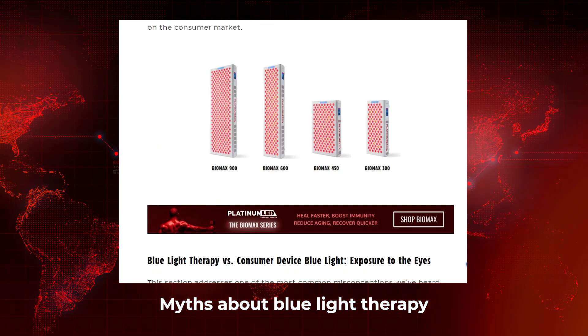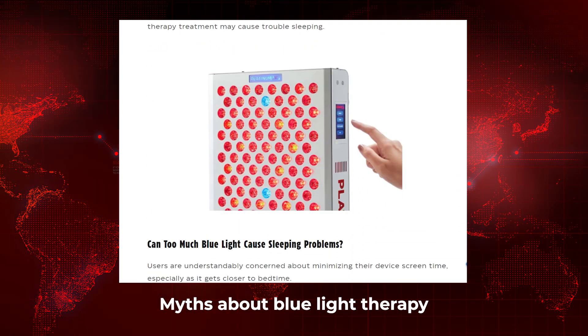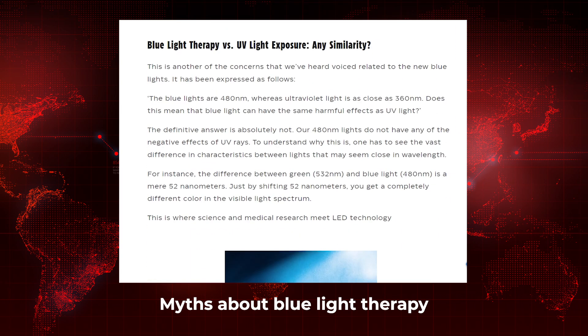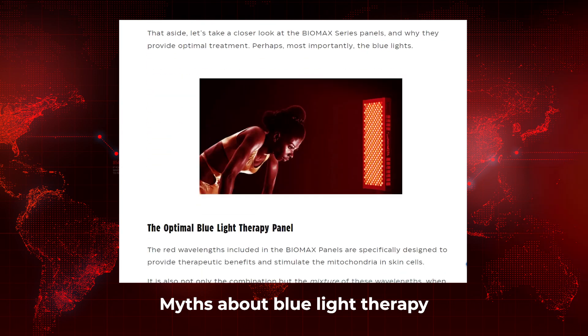Platinum LED have put up another article on blue light therapy. Their new range includes blue LEDs emitting at 480 nm, so they're putting out quite a bit of content on the topic — understandable since it's new to the red light therapy space. There's some confusion around blue light, and Platinum's article on 'Myths About Blue Light Therapy' does a reasonably good job covering the topic. The main message is that the blue light they've used isn't as super damaging as a lot of people think — not all blue light is bad.